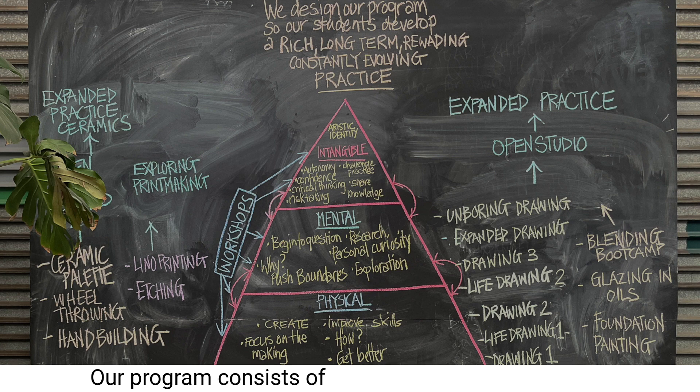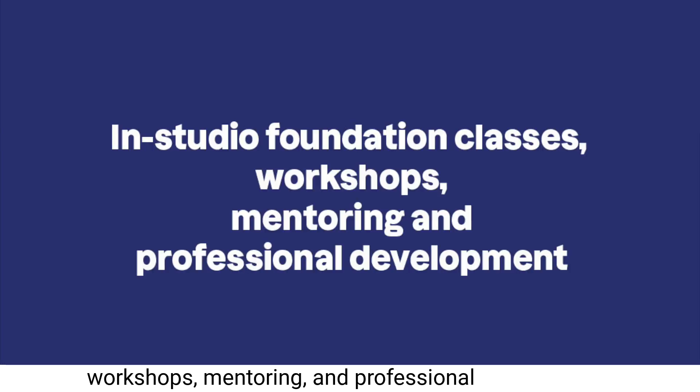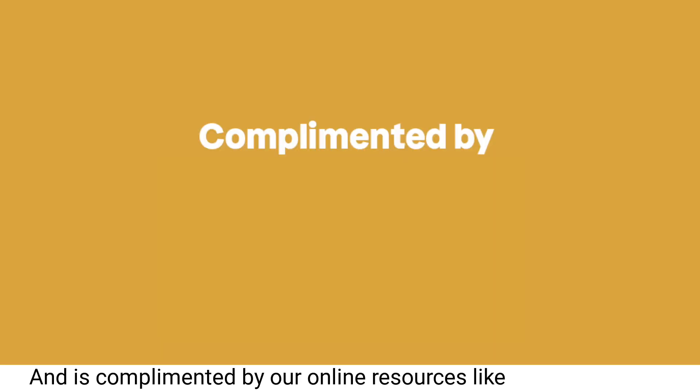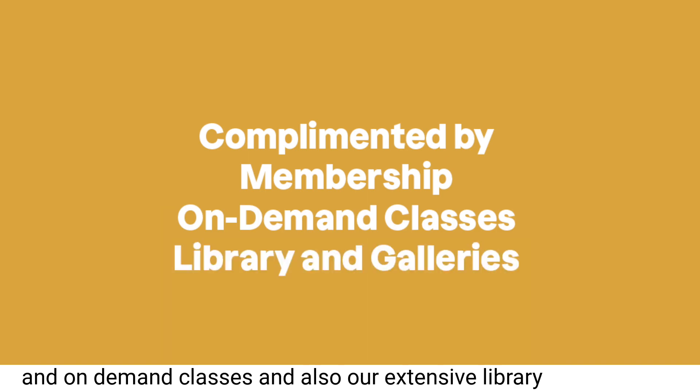Our program consists of in-studio foundation classes, workshops, mentoring and professional development, and is complemented by our online resources like our membership and on-demand classes, and also our extensive library and galleries.